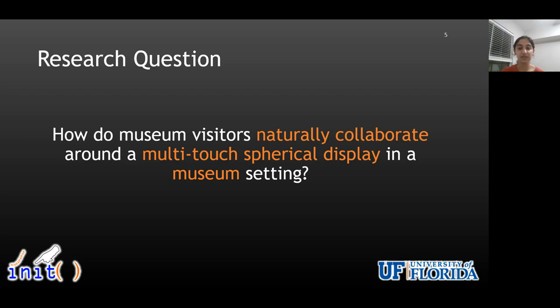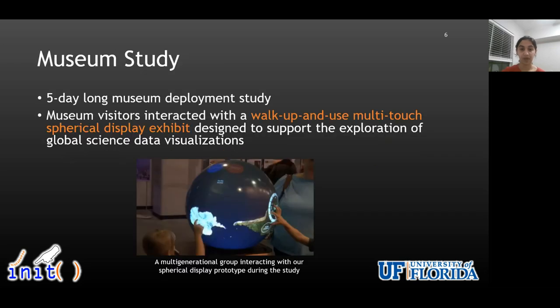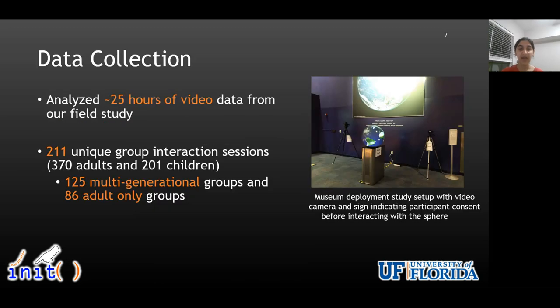To answer this question, instead of starting from scratch, we tried to leverage group collaboration patterns seen in prior work with flat-screen displays and investigated how they operationalize in the context of spherical displays. We conducted a five-day-long museum study during which museum visitors, including both children and adults, interacted at their own pace with the walk-up-and-use multi-touch spherical display exhibit we designed to support exploration of global science data visualizations. We analyzed a total of 25 hours of video data collected from this museum study. The data included 211 unique group interaction sessions — 125 groups who were multi-generational consisting of both adults and children, and 86 were adults-only groups.